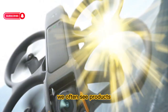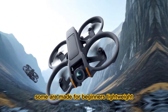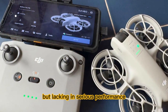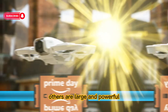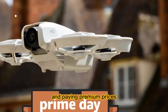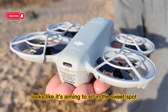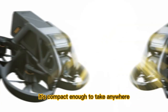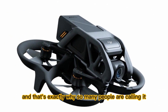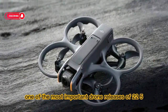When it comes to drones, we often see products that lean in one of two directions. Some are made for beginners — lightweight, affordable, and easy to fly, but lacking in serious performance. Others are large and powerful, designed for professionals who don't mind carrying a bulkier setup and paying premium prices. But the DJI Neo 2 looks like it's aiming to sit in the sweet spot right in the middle. It's compact enough to take anywhere, yet powerful enough to be used for serious creative work — and that's exactly why so many people are calling it one of the most important drone releases of 2025.